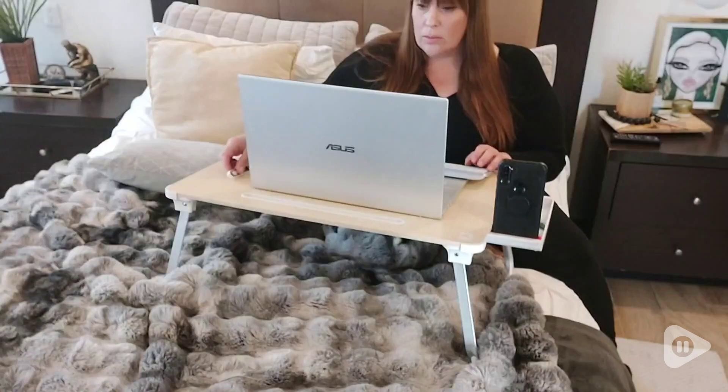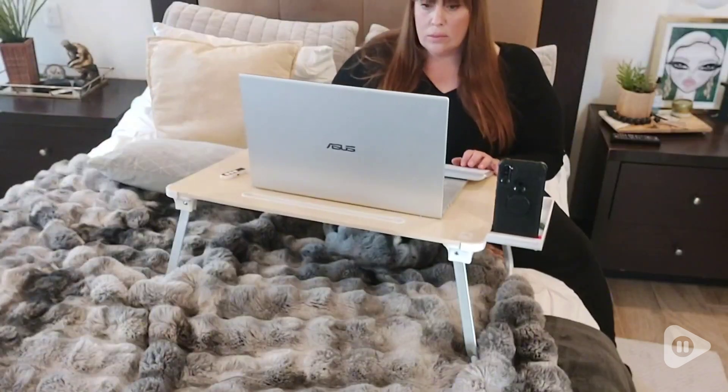Hey, it's Krista with WTI. Do you ever feel tethered to an office desk when you'd much rather be working from a more comfortable place in your home or outdoors? Well, that's exactly how I felt until I found this Cooper Mega Table Plus.